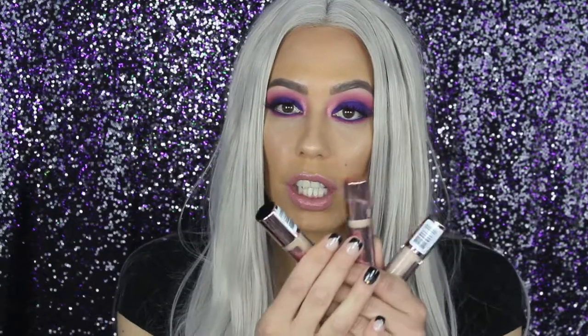I also have some new concealers from Makeup Revolution. I was watching one of Jeffree Star's videos and he was testing this concealer out and was kind of shook by the results, so that's why I wanted to go out and purchase them myself. I did get three colors because I did not know which one was going to match my skin tone, and I ordered all of these online on Ulta.com. They retail for $7 a piece — super affordable.